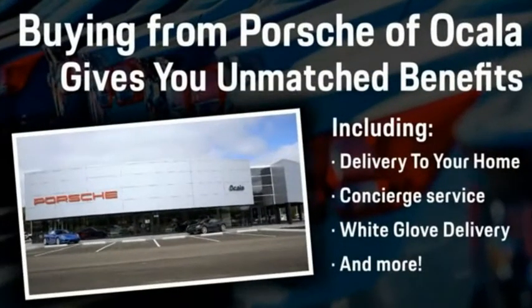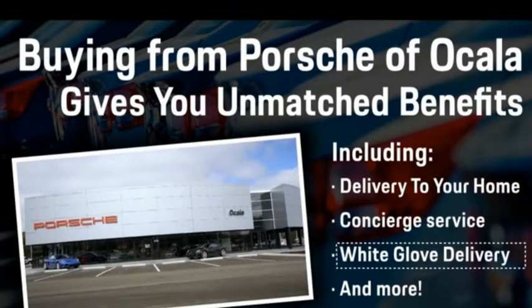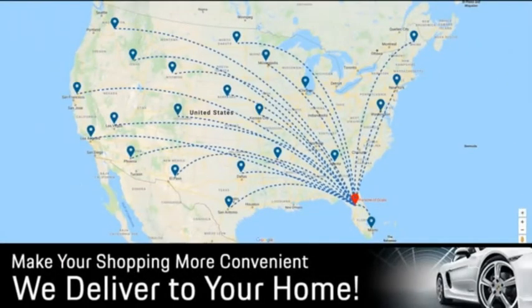Buying from Porsche Vocala gives you unmatched benefits, including delivery to your home, concierge service, white glove delivery, and much more. Contact us today for more details.